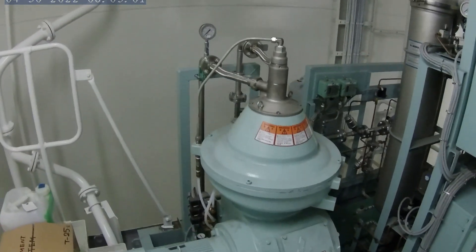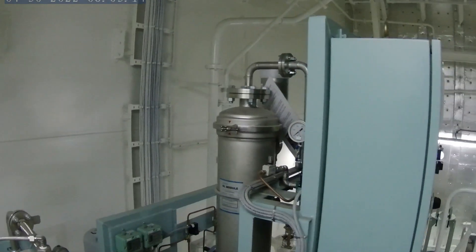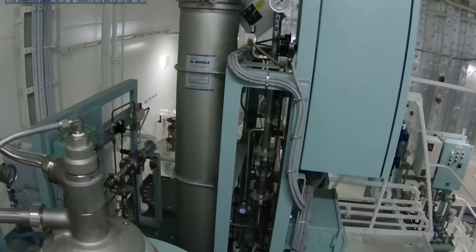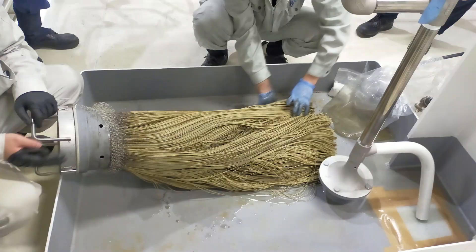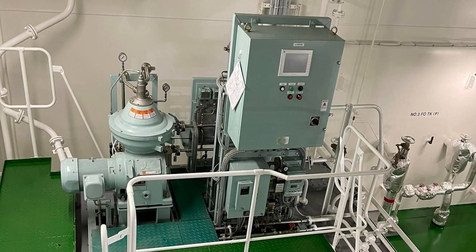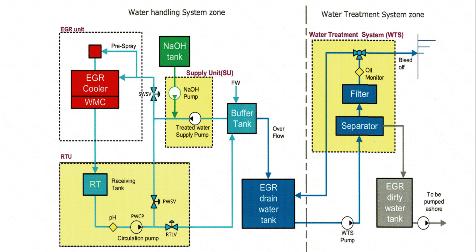The bleed of water passes through the separator and the filter unit. This is a hollow fiber membrane filter, also called the spaghetti filter — they call it that because it looks like spaghetti or pasta. The water treatment system also has an oil monitor, or oil content meter, similar to a bilge separator. In the water treatment system, oil and soot are removed by the separator and this hollow fiber membrane filter. Before the processed water enters the water treatment system, it contains oil and soot.